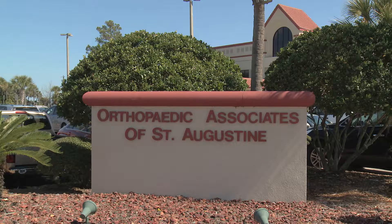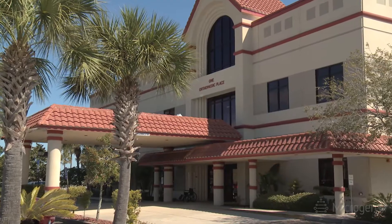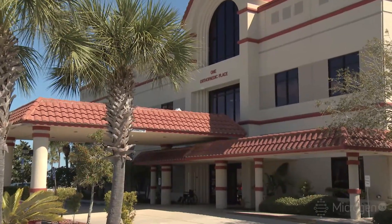I'm Dr. Beth Pierce. I'm a podiatrist. I am with Orthopedic Associates of St. Augustine. I've been here practicing in St. Augustine for over 30 years.